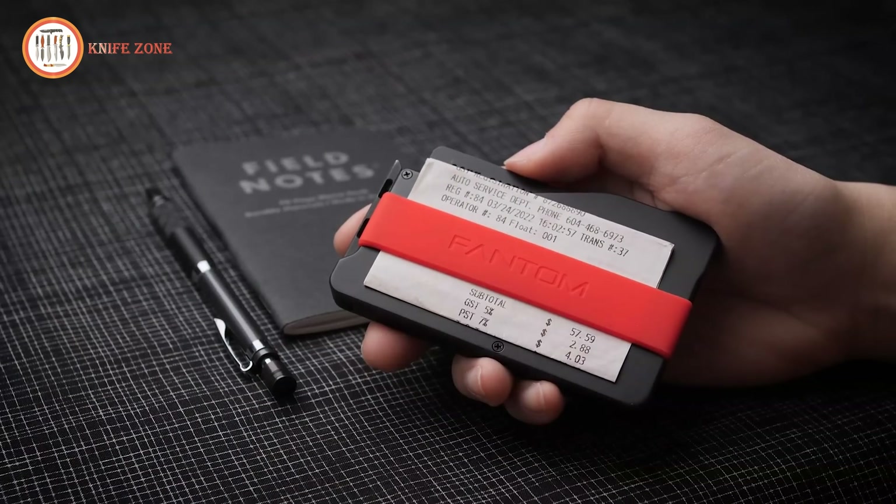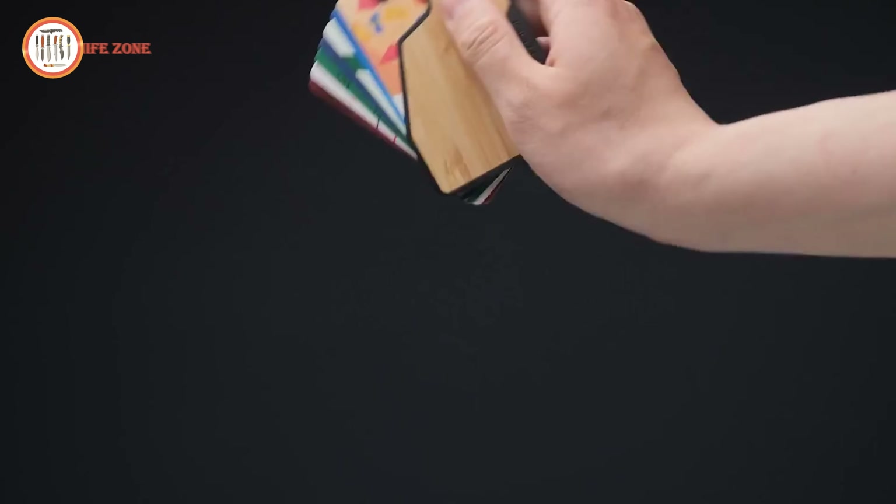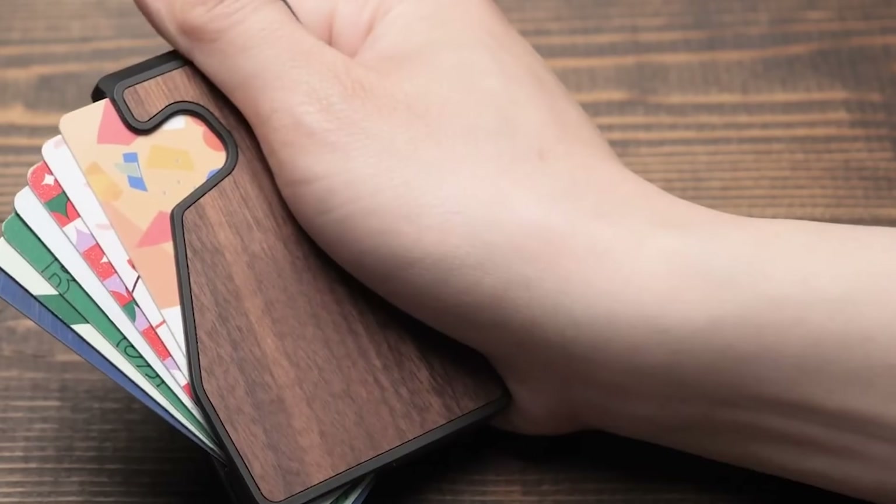As the pinnacle of the Phantom series, it delivers the ultimate minimalist wallet experience, built for durability, reliability, and customization to meet modern wallet demands.